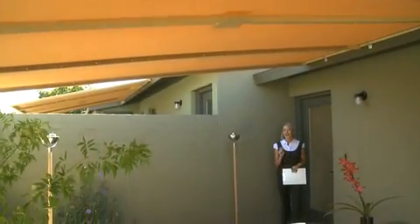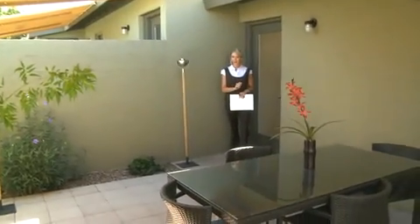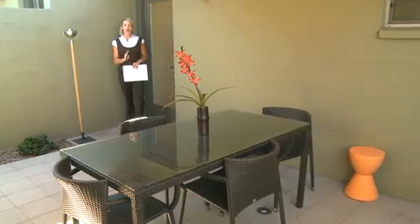Enjoy indoor-outdoor living in your very own private garden patio space that's also shaded. You can enjoy your coffee out here all year round.